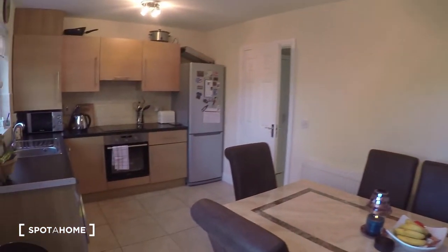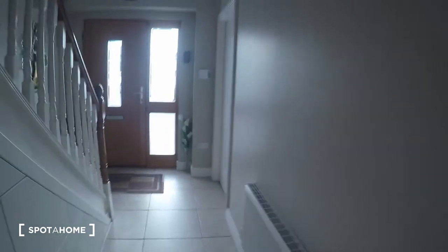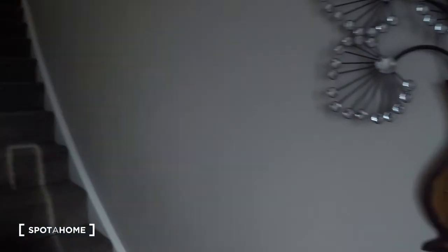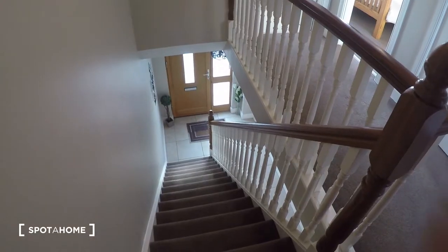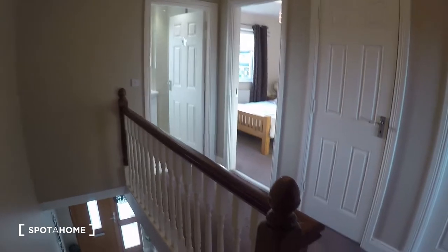So that is it for the ground floor, and now let's go up the steps to see the bedrooms. We continue with our tour on the first floor where the bedrooms are.